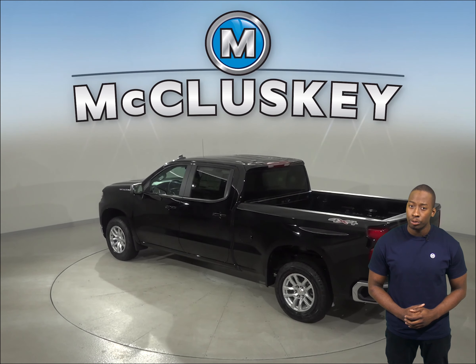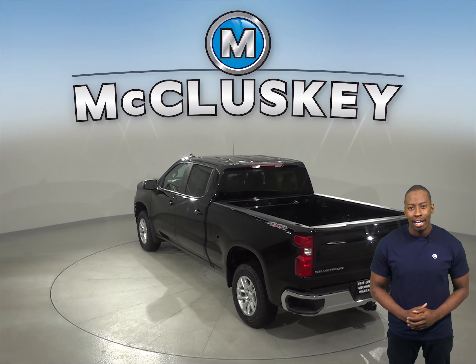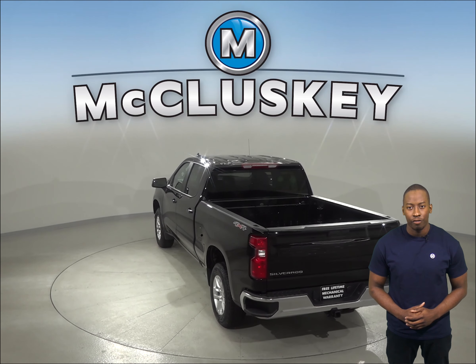The Chevrolet Silverado double and crew cab standard fuel tank has a gallon more fuel capacity than the Ford F-150 standard fuel tank.